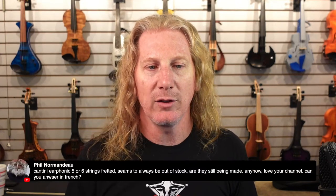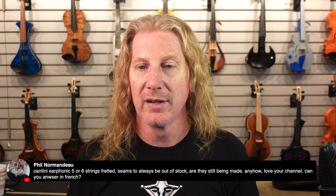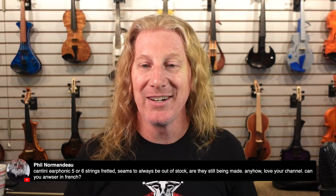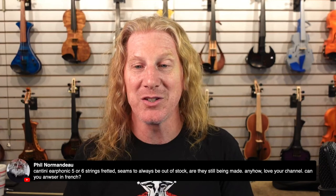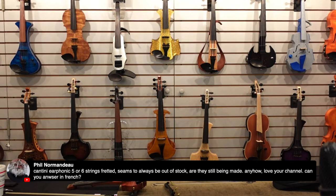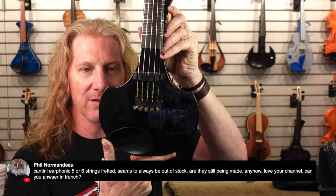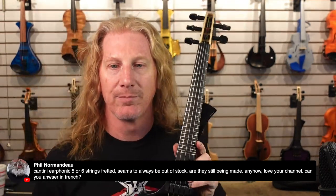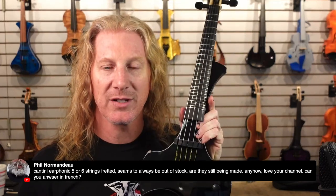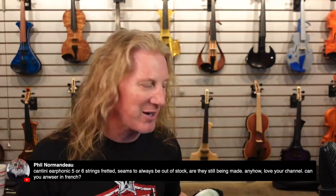Cantini — do they make a six string? Unfortunately, they only make a five. Are they still being made? I cannot answer in French — only English and Spanish, sorry. But yes, we do have Cantini five-string fretted instruments in stock right here. You can see this is the Cantini.